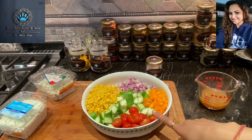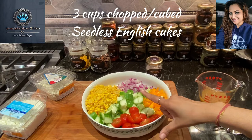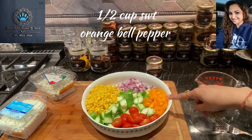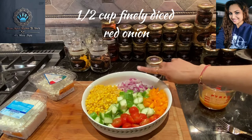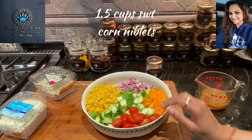So let's see what we have in this bowl here. I've got three cups of chopped, cubed English cucumber which is pretty much seedless. I've got one cup of cherry tomatoes sliced in half, half a cup of orange sweet bell pepper, half a cup of finely diced red onion, and around about a cup and a half of sweet corn niblets.